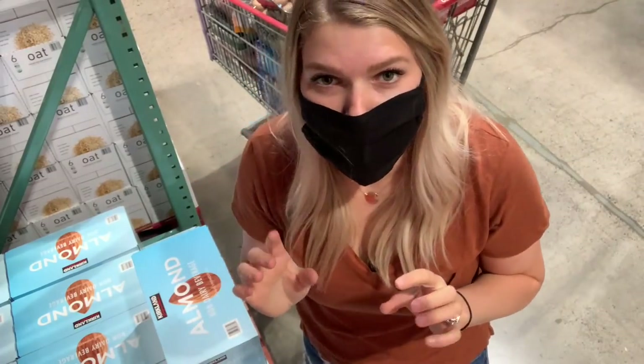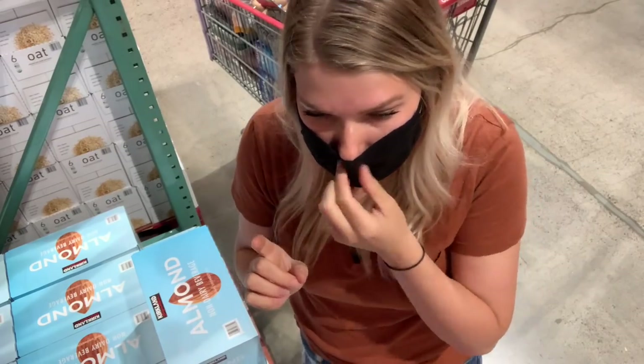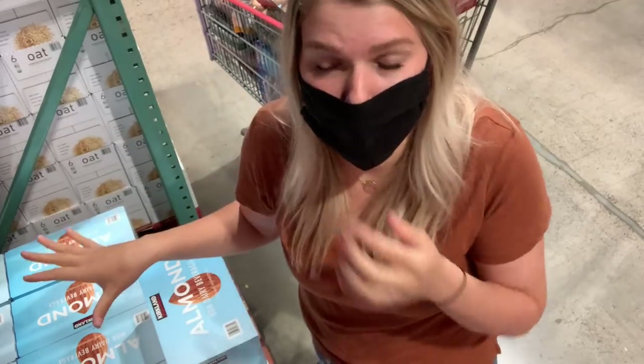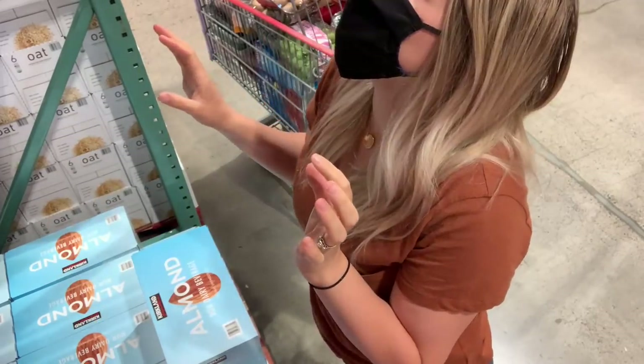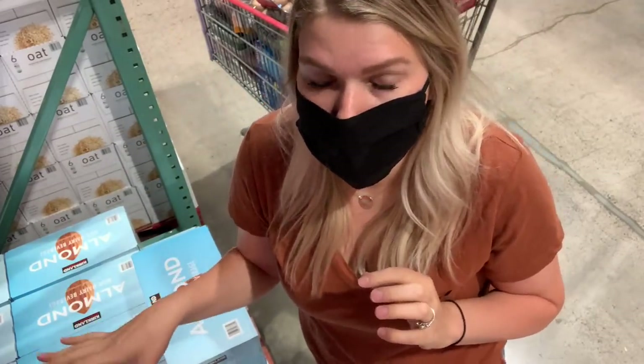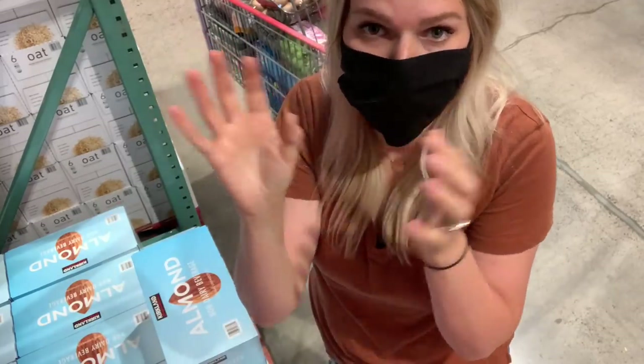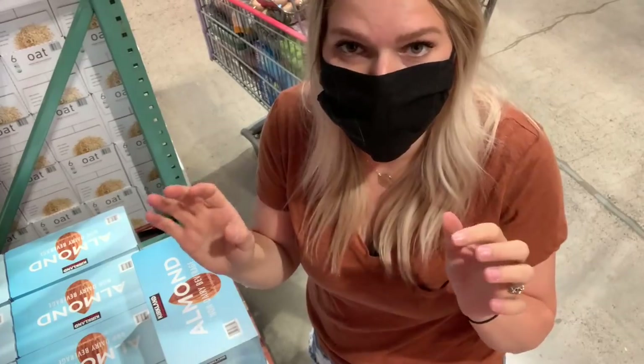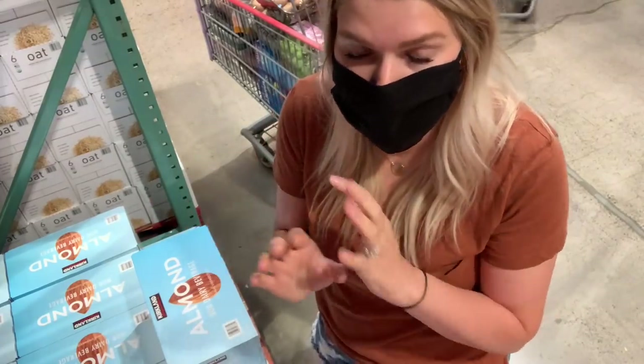I was looking for the almond milk one of you told me to grab, but they have really limited milk options this week. I'm just going to grab the almond milk that I know we like. It is $11.79 for 12 32-ounce cartons. I love to keep these in our food storage — I use them every day for the berry freeze, with granola, or even just to cook with.